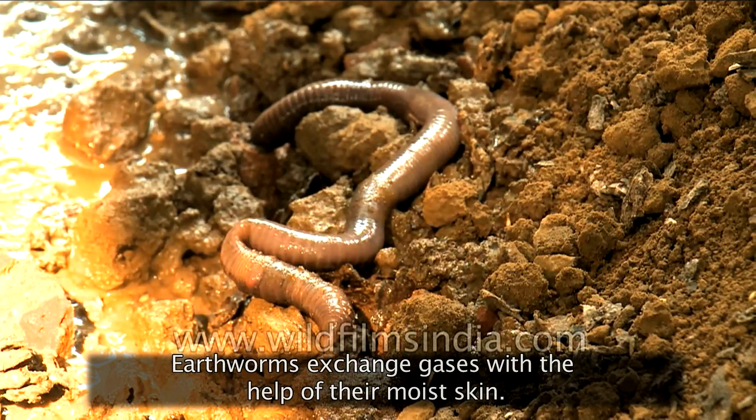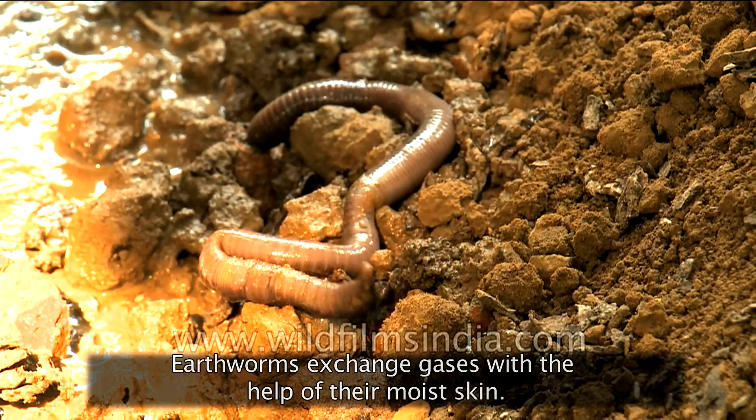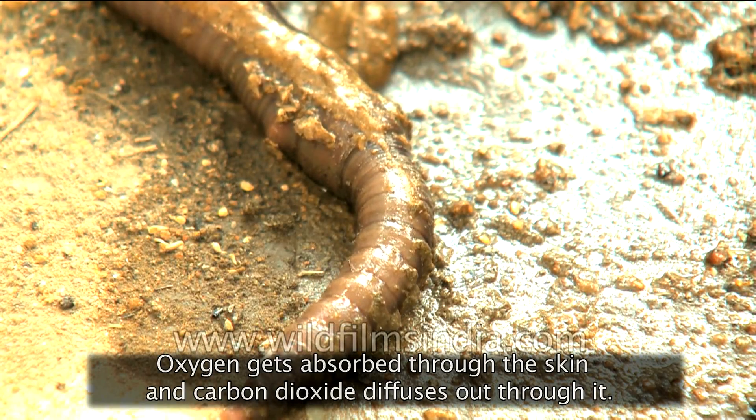Earthworms exchange gases with the help of their moist skin. Oxygen gets absorbed through the skin and carbon dioxide diffuses out through it.